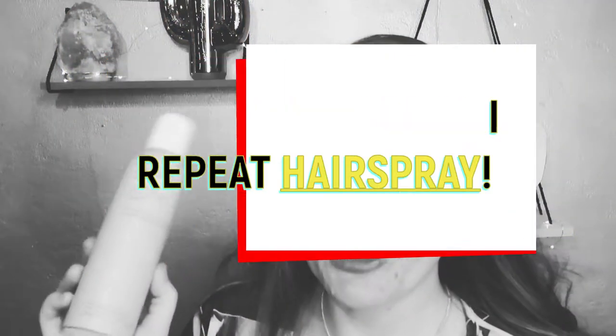The first item is the Living Proof Full Dry Volume Blast — it's a dry shampoo. Unlike normal dry shampoos, this one doesn't leave a white powdery look. First impressions: I really like this, it smells really good.